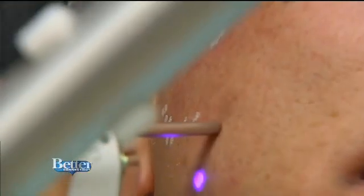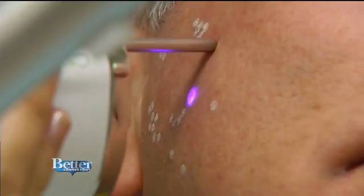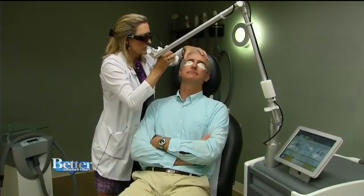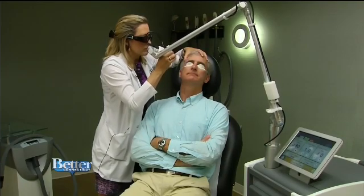Dr. Penoyer suggests taking a night off of heavy exfoliants or retinols if that's part of your daily routine. As for makeup, that can be applied right after, so you can even get this done on a lunch break and go right back to work.